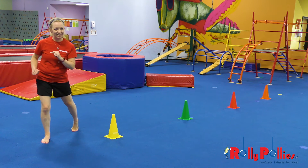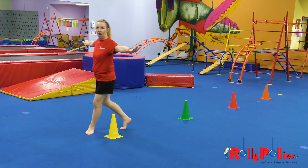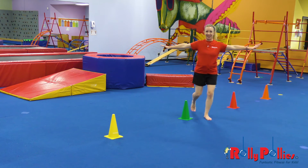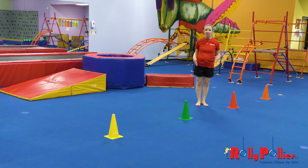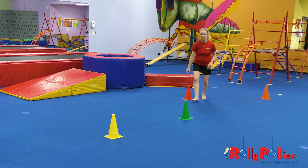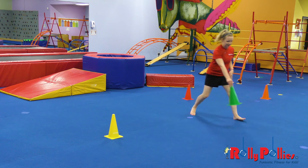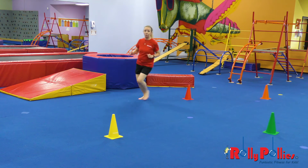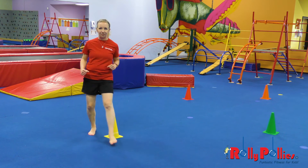You might want to get a little tricky and try to walk backwards through those cones. You could even take your cones and make a circle, and practice running around the outside of your circle.